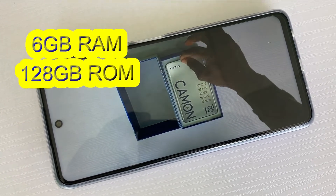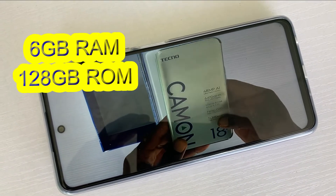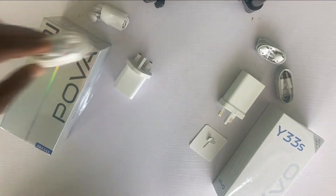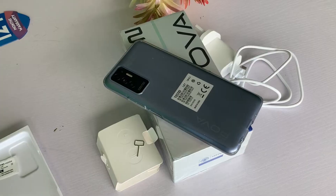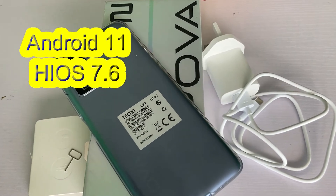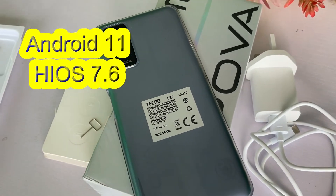The storage capacity is 6GB RAM with 128GB internal storage for this variant. Another variant comes with 4GB RAM. The phone runs on Android 11 with HIOS version 7.6.